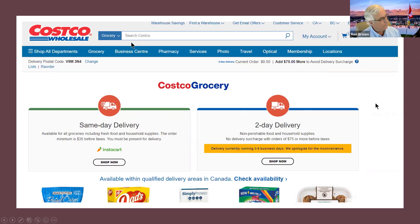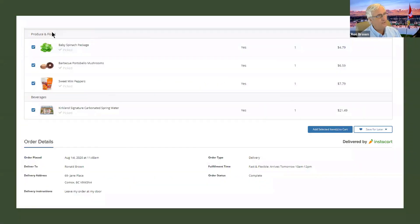I thought I'd test it out and see what happened. I ordered a package of baby spinach at $4.79, some portobello mushrooms at $6.59, mini peppers for $7.79, and the Kirkland carbonated water — those are heavy and I always hate carrying them to the car. My order came to about $40 to be delivered to my door. I ordered it and it was supposed to be delivered on Sunday — it didn't come until Tuesday. They're having a little trouble because so many people are ordering.